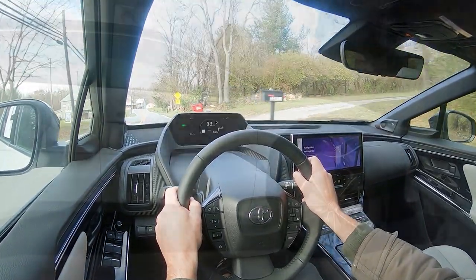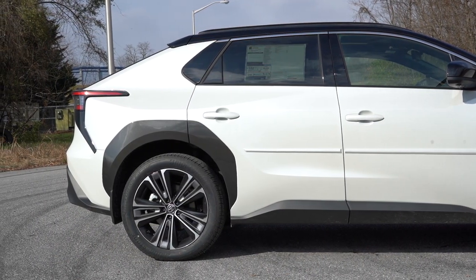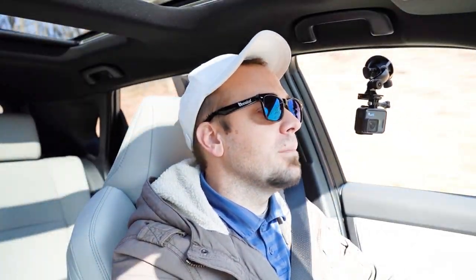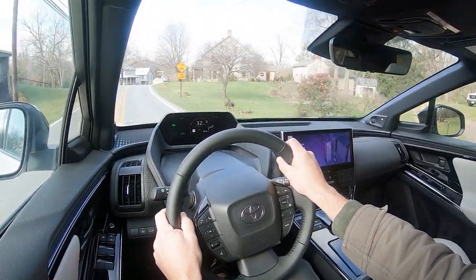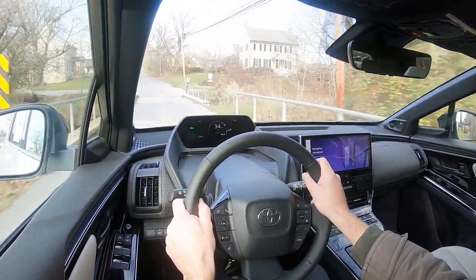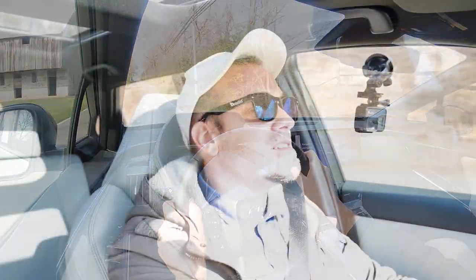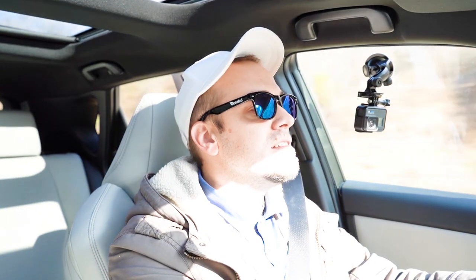Touching on suspension and handling — up front you get an independent MacPherson strut front suspension, in the back independent multi-link rear suspension with front and rear stabilizer bars. Ride quality going 55 miles per hour right now is super smooth, more so than I would expect without adaptive damping or air suspension. This is an incredibly smooth ride. Steering feel is heavy, almost like a go-kart — very similar to the Tesla Model Y — and I absolutely love it.